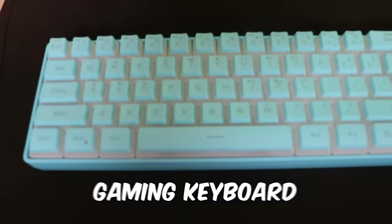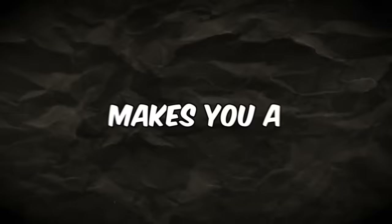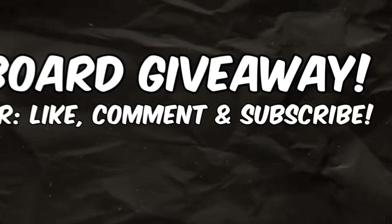This is a $20 gaming keyboard, and this is a keyboard that goes for hundreds of dollars. Today, we're going to be testing cheap versus expensive keyboard brands to see if the price makes you a better or worse player. We are going to be giving away the most expensive keyboard in this video, so drop a like, subscribe, and comment for a chance to win it. But before that, let's do some shopping.